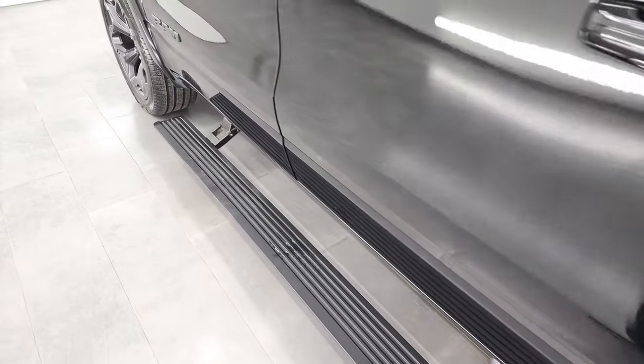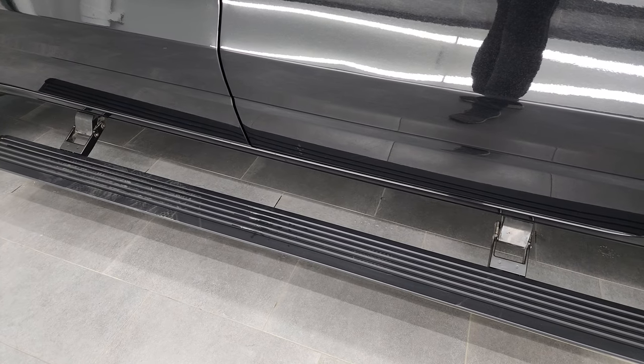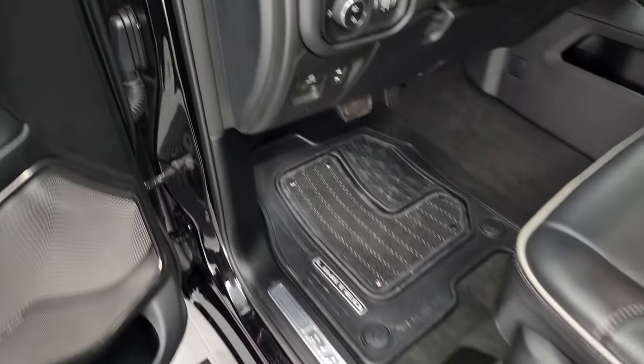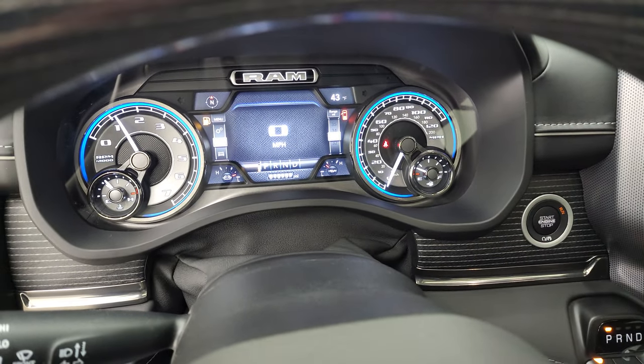The back doors have child safety locks, and the bottoms of the doors are all very clean. We'll start it up and take a look under the hood — let me show you those power step bars in action. They work nicely. Let's start it up, take a look under the hood, and check out all those lights.